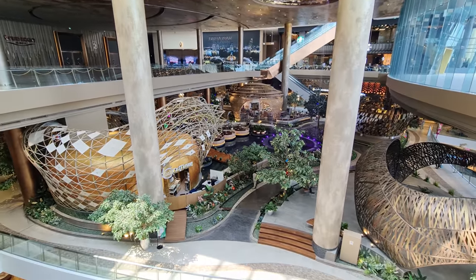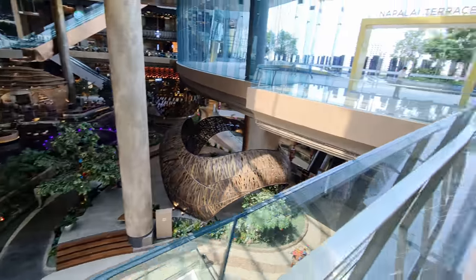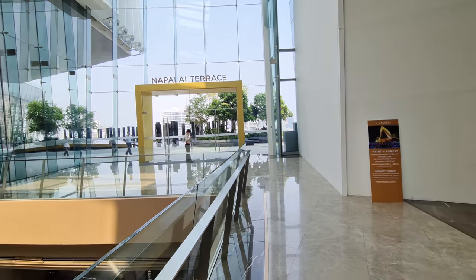I am here at the Icon Siam, which I think per definition is already the coolest mall in Bangkok.